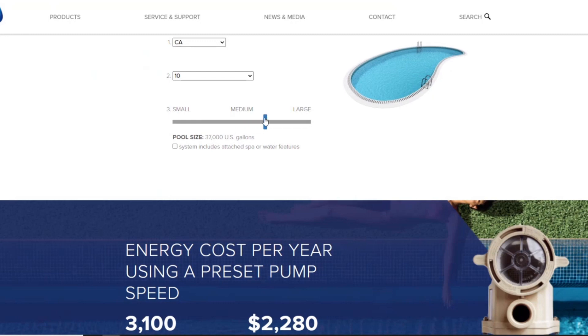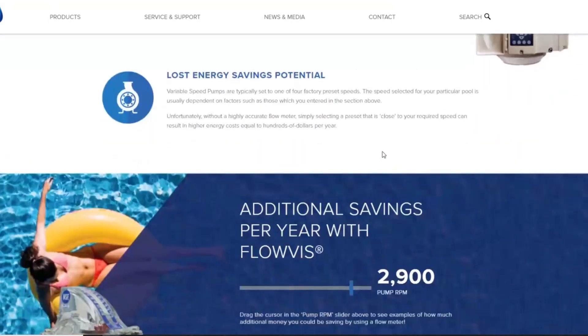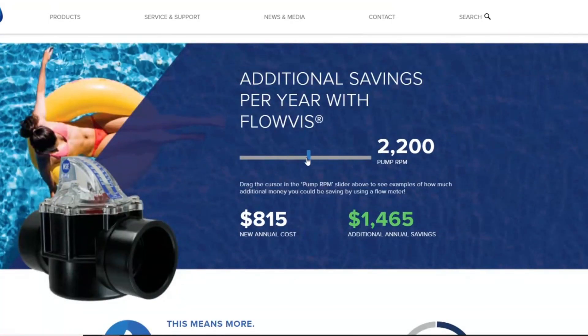You'll enter some data about the pool — how big it is, where it's located, how many months of the year it's going to run — and then it will allow you to see what the effects are of just making minor changes on the speed. I think you're going to be quite surprised at how much the energy savings are.